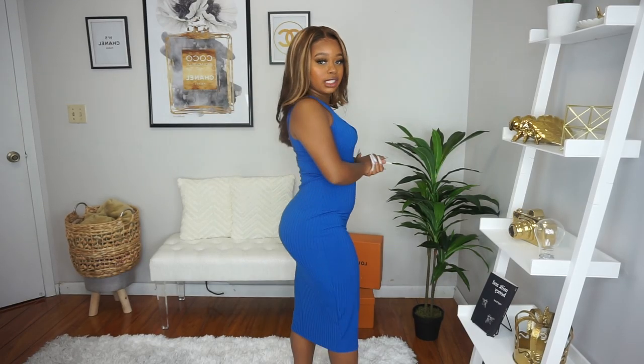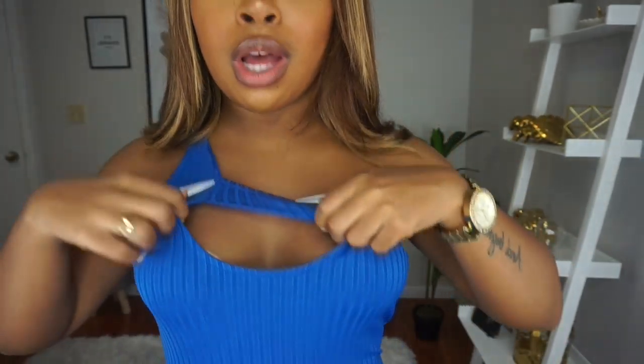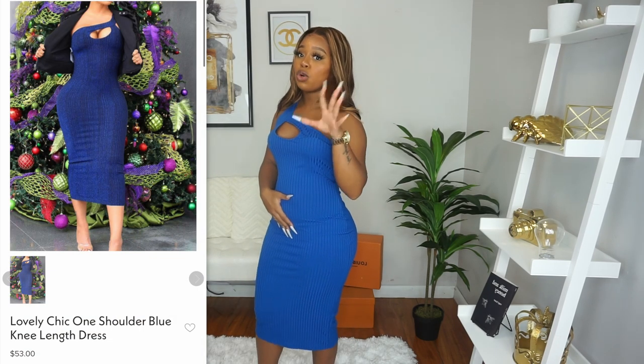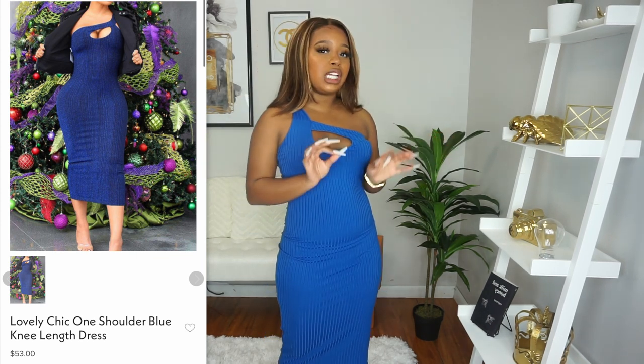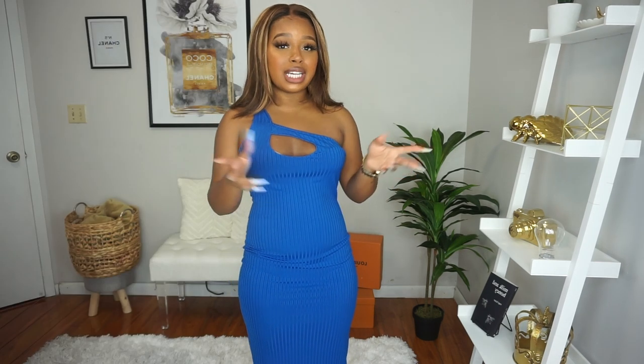Next item — I don't really know what to say about it, it's cute and it's been good to me. This is a deep blue one-shoulder cutout ribbed-type dress. The cutout piece is so cute, but since I don't have much chest, I keep trying to pull it up to avoid exposing my bra. I feel like this would look better if you had more chest to play with. I got this in a size small — honestly, if there was a black version I would've liked it more.